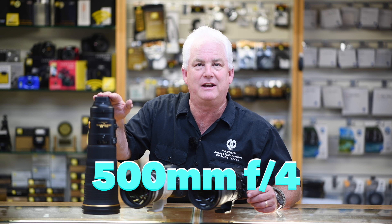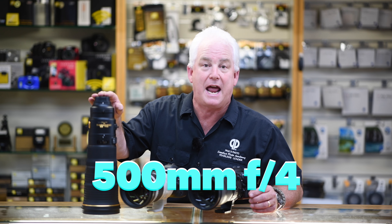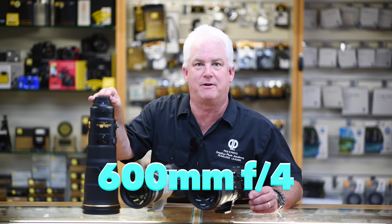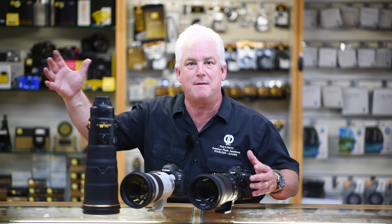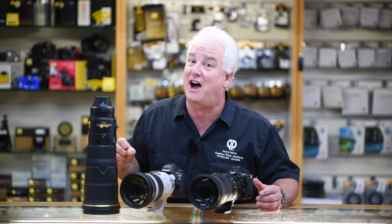The 500mm f4 is an amazing lens for wildlife photography, surfing photography, and birds — hand-holdable. The 600mm f4 is ideal if you're after big game, birds, and animals. Come to Africa with us, come out to the beach for surf photography, or come out with me to football, soccer, or baseball with a big lens.